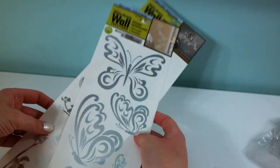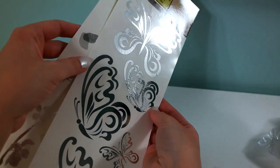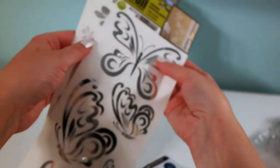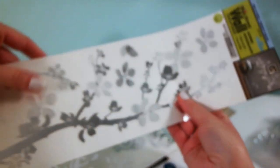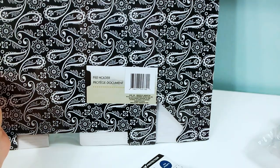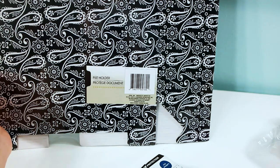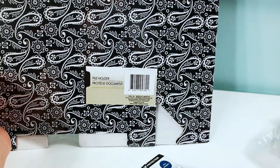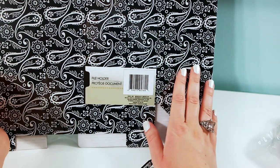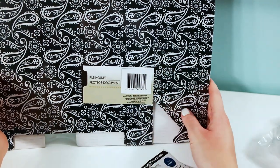Still in decorating mode, I picked up these wall stickers — metallic silver and shiny, by Main Street. I got a butterfly shape and a little tree design. I was finally able to find these file holders, which I saw in a video a few days ago. I've been hunting for them because I have a lot of school papers to organize.